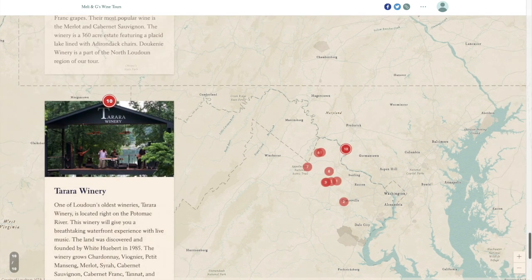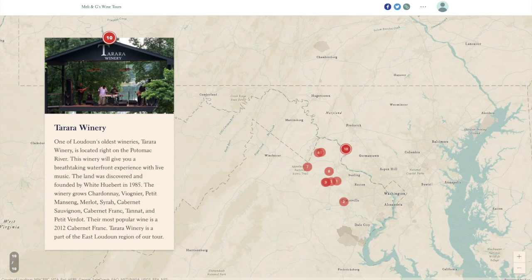Our final stop is up on the Potomac at Terraro Winery, one of Loudoun's oldest wineries located right on the Potomac River. This winery offers a breathtaking waterfront experience with live music. The land was discovered and founded by White Hubert in 1985. The winery grows Chardonnay, Viognier, Petit Manseng, Merlot, Syrah, Cabernet Sauvignon, Cabernet Franc, Tannat, and Petit Verdot. Their most popular wine is a 2012 Cabernet Franc. Terraro Winery is a part of the East Loudoun region of our tour.